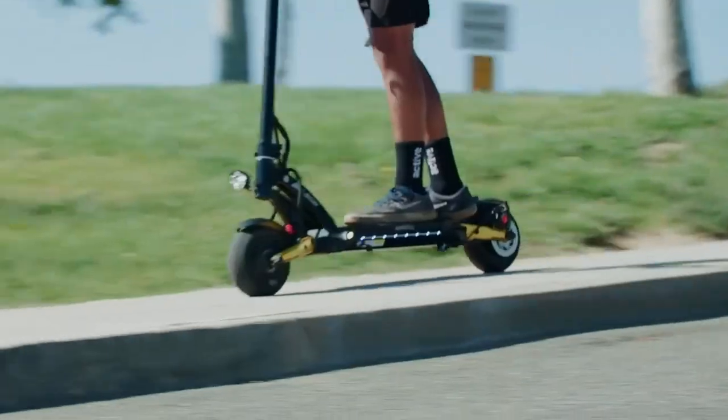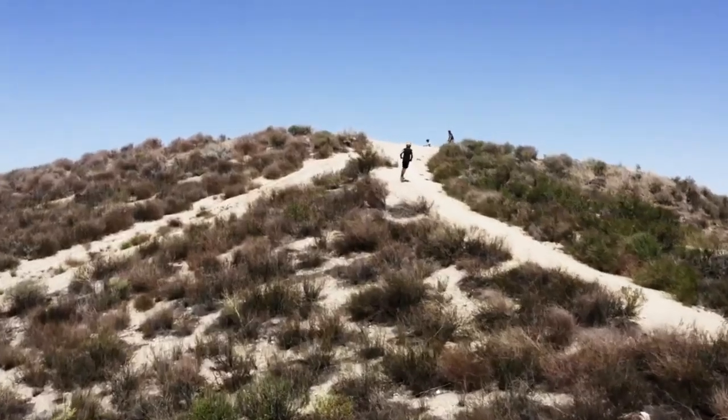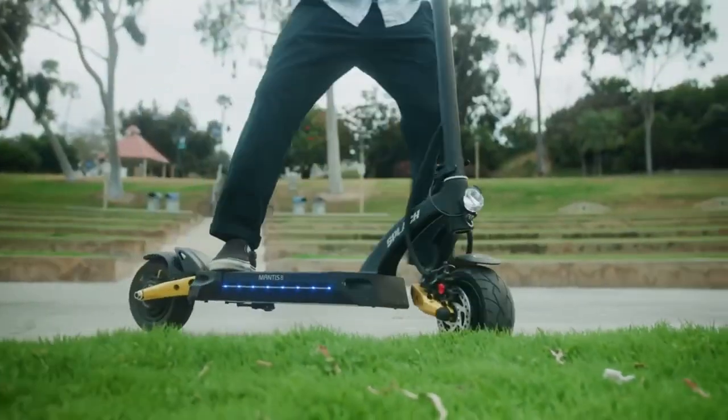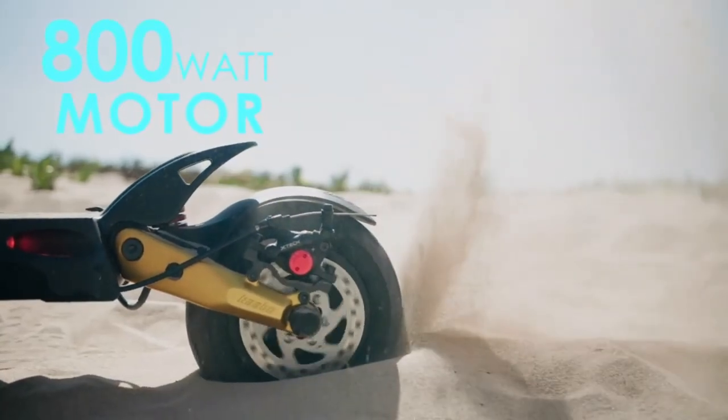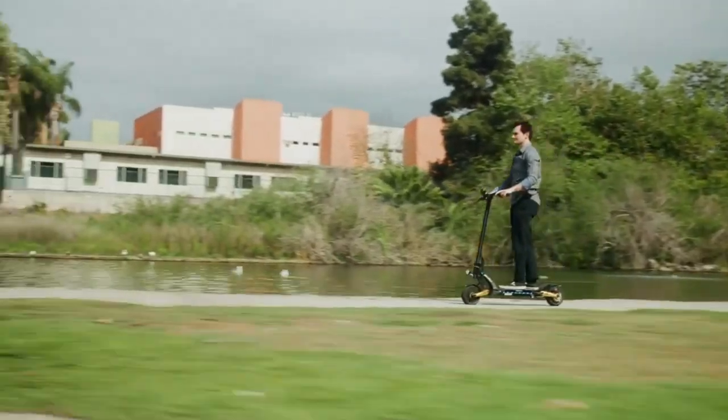It can manage inclines of up to 40%. The Splatch Twin has a 48-volt, 15.6 Ah power battery that can take you up to 35 miles or 56 kilometers on one full charge.